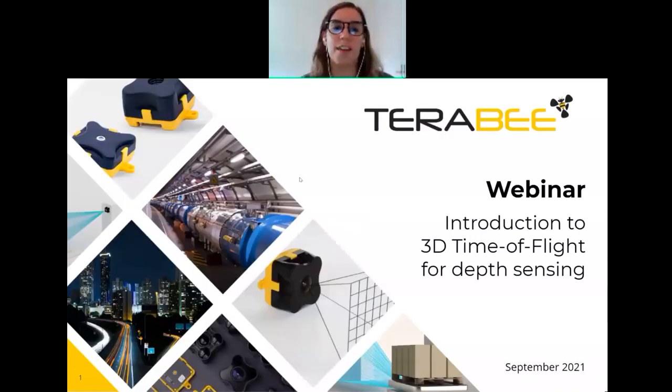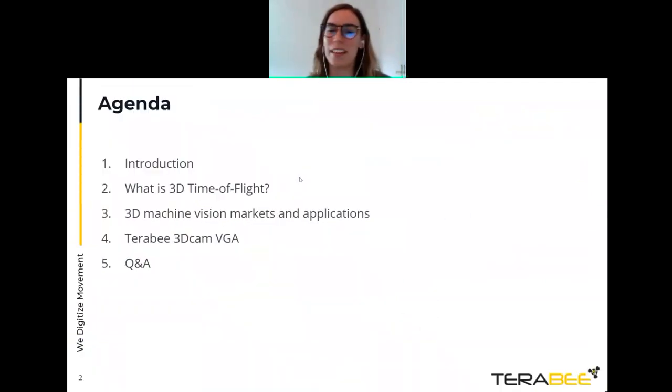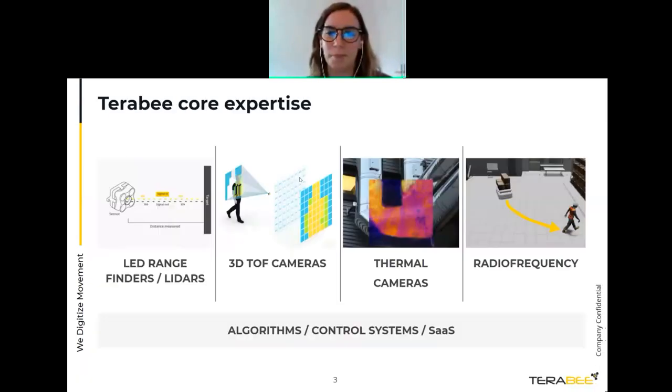Jan Koberman, our chief technical officer, will be giving the bulk of today's presentation. The agenda covers a brief introduction about Terabee and who we are, then Jan will discuss 3D time-of-flight, 3D machine vision markets and applications, and our 3D cam. At the end we'll have time for questions. You can add questions in the Q&A section or the chat at the bottom corner of the screen.